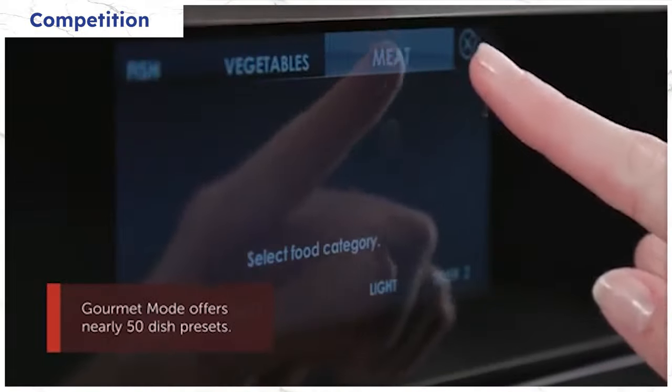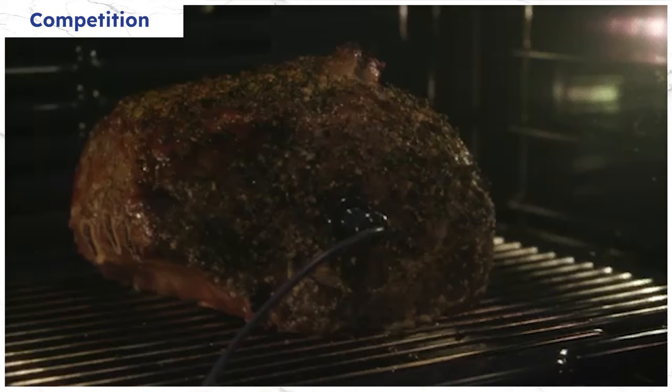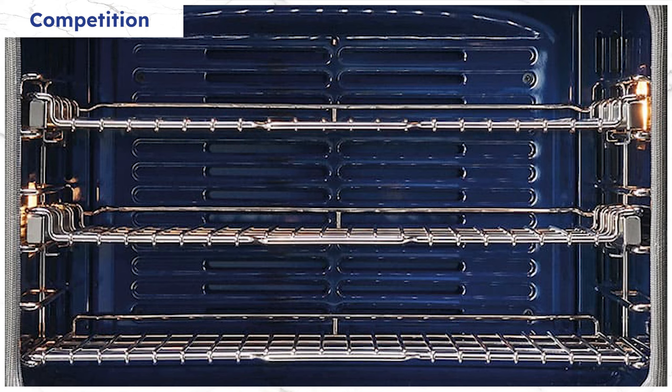Wolf doesn't offer steam, but has their version of MasterChef called Wolf Gourmet, which gives you time, temperature, and even the best rack position. Wolf uses blowers instead of fans to deliver more air for more consistent temperature.